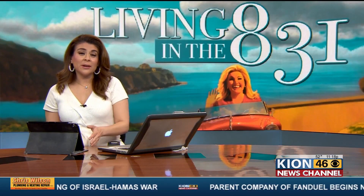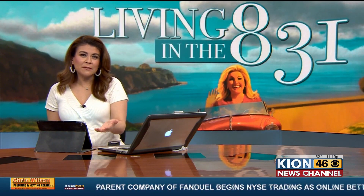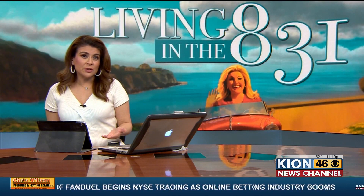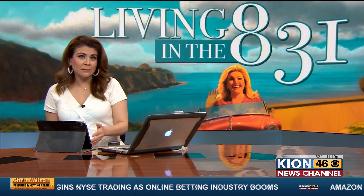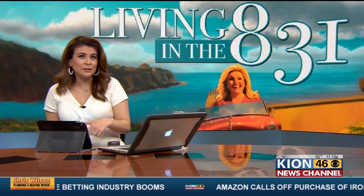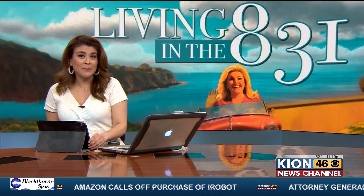For centuries, the popular Victorian Green Gables Inn has sat along Ocean Boulevard in Pacific Grove. It's left an impression on both the young and old. Word of some major changes to the iconic house caught people's attention, and KIAI Owens' Lisa Montgomery takes us inside for a look at those changes and tells us why so many people say this house means so much to them.